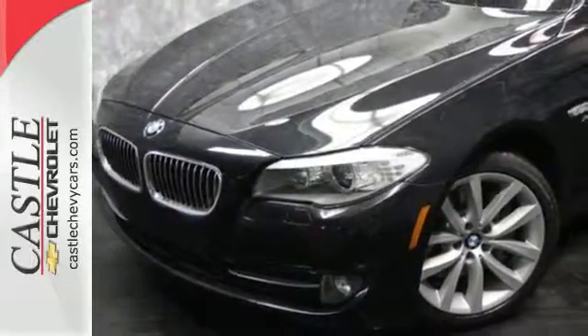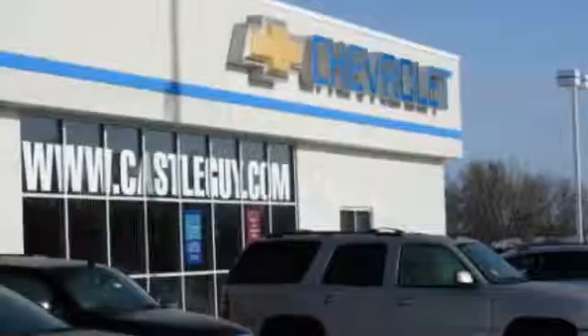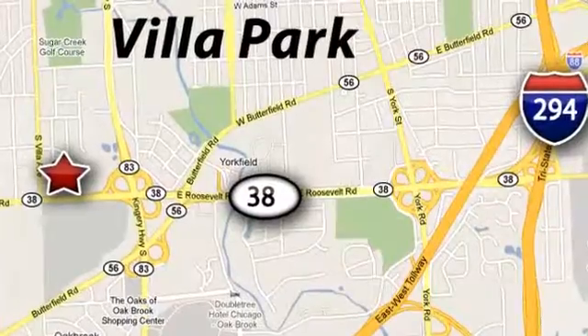Come on in today and see it for yourself. At Castle Chevrolet, it's our passion to provide you with a world-class ownership experience. Call or stop in today. We're conveniently located at 400 East Roosevelt Road in Villa Park, Illinois.